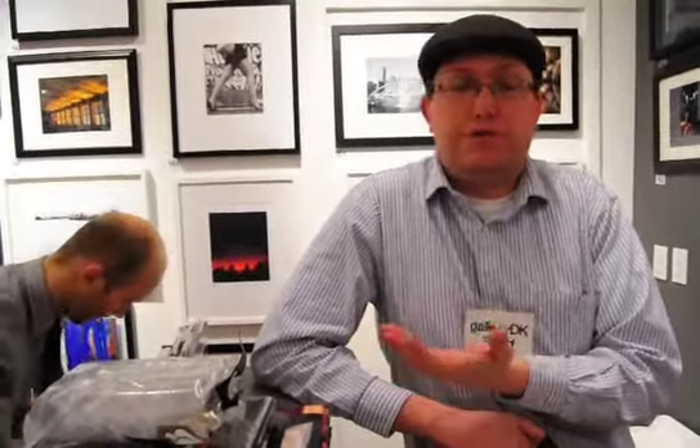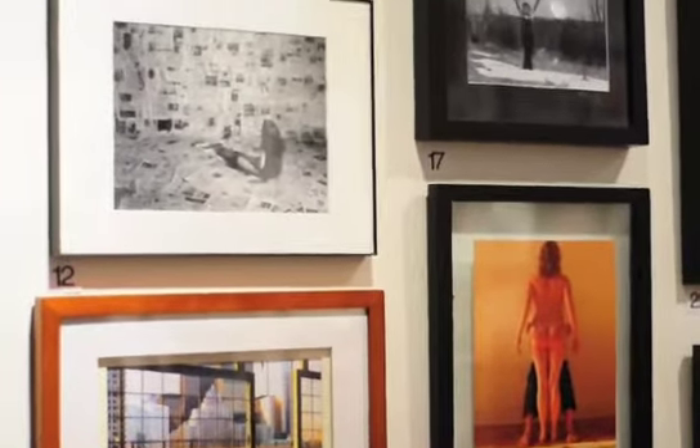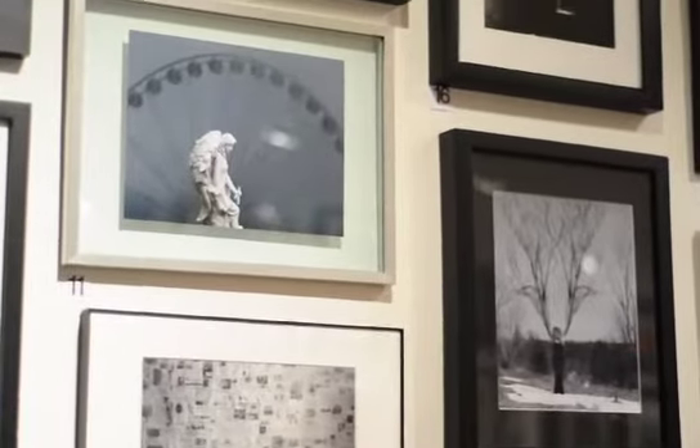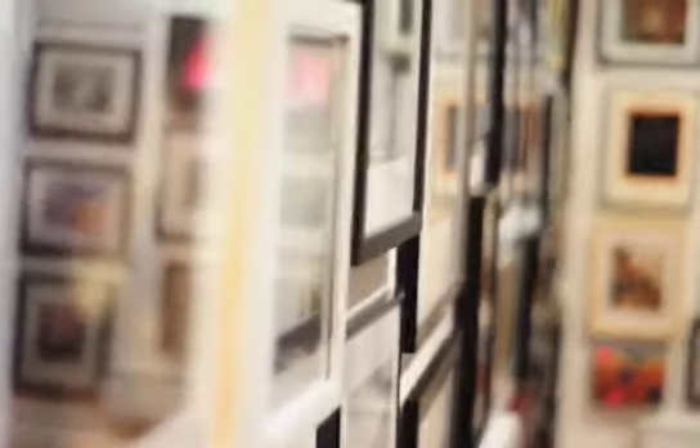For this show we wanted to do a show that would get a lot of exposure first of all, and get a lot of people participating. To do that we had an open call that went out to a number of arts mailing lists and anybody could submit up to three for free. We sort of saw it as an extension of the democratization of digital photography, extending that to the gallery realm.